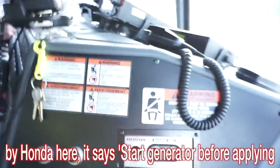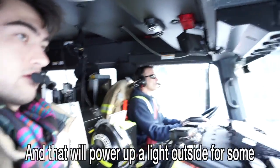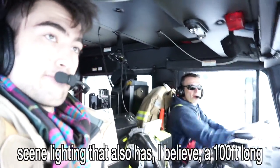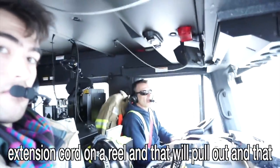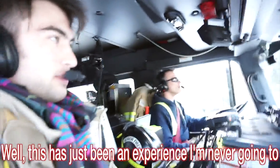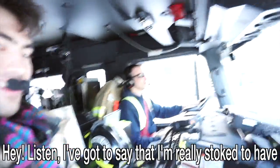I see something branded by Honda here — it says 'start generator before applying load.' What's that about? There's a generator up on the roof of this truck that will power a light outside. It also has — I believe — a hundred-foot-long extension cord on a reel that pulls out and the generator provides power to that extension cord as well. This has been an experience I'm never going to forget — thank you so much, Carl.